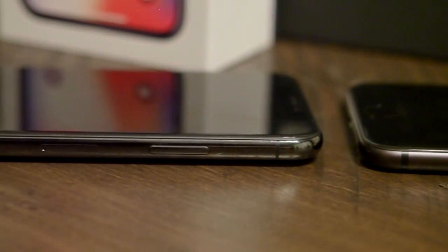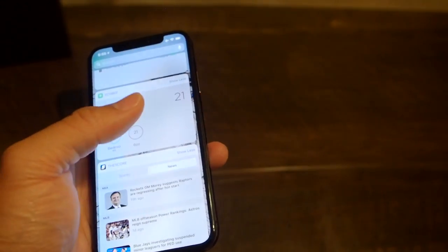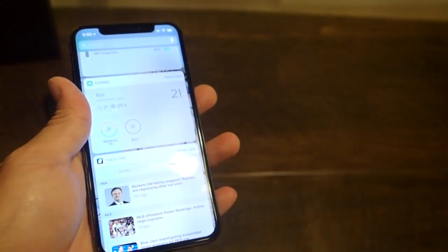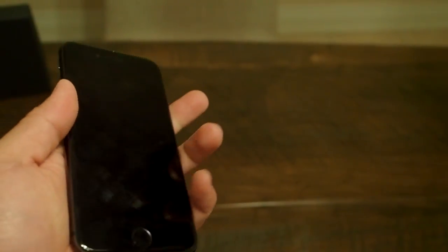So everyday usage as a traveler: things like social media, travel apps, just browsing around — what are the differences you're going to see? And really then my final conclusions of whether the iPhone X is worth it over the 8, with some things to think about for those trying to make a decision on which one to get.